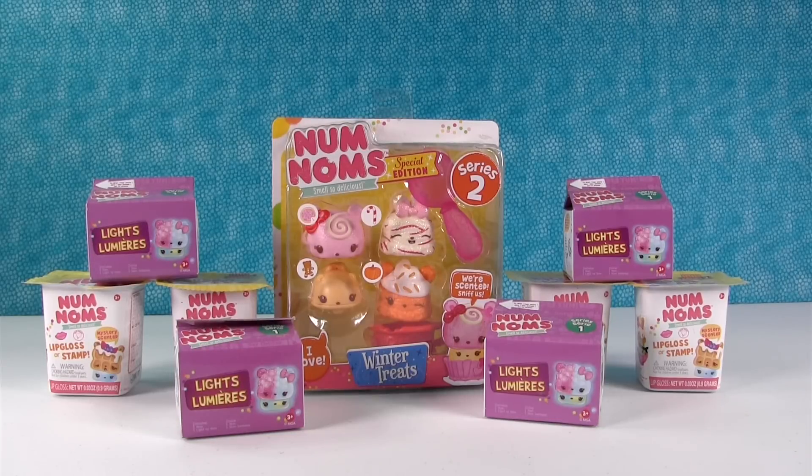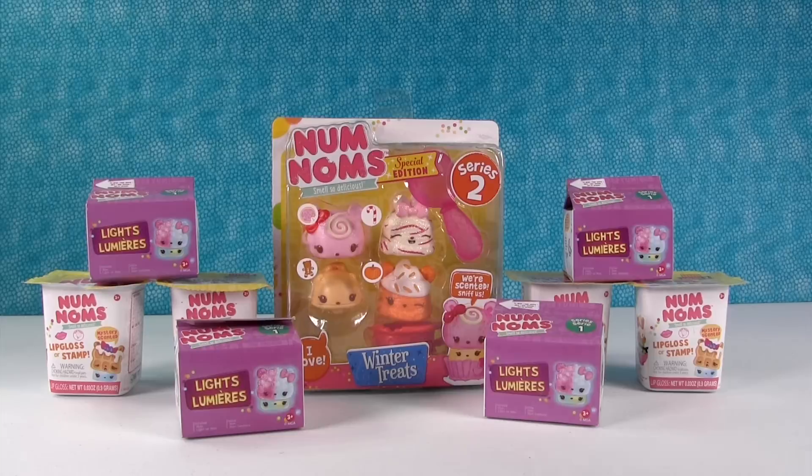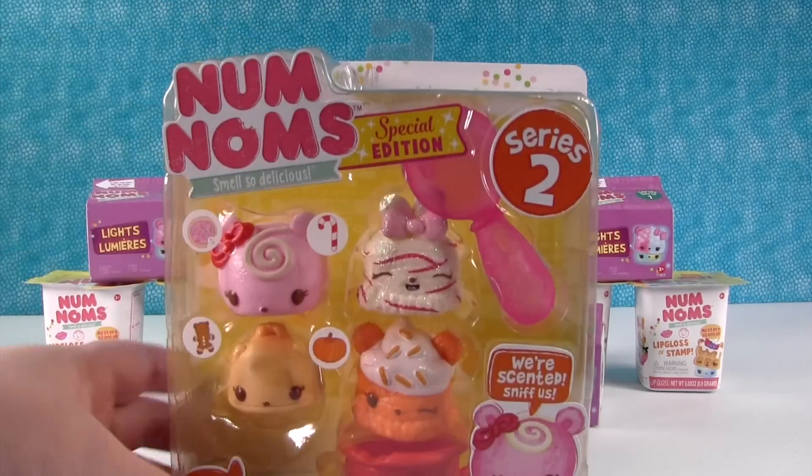Hey guys, it's Shannon and Paul and the Num Noms — our very special friends. If we were Num Noms, which one would you be? Would you be the num or the nom? I'd be the num — that one right there, because it's awesome. I picture myself more as a nom. I'm a motorized nom. A motorized one?